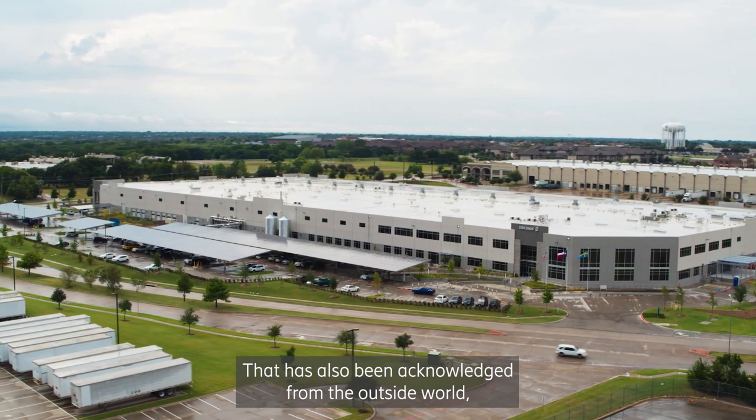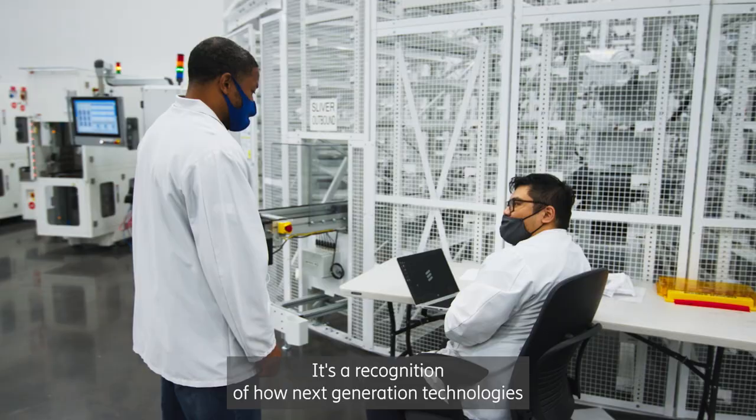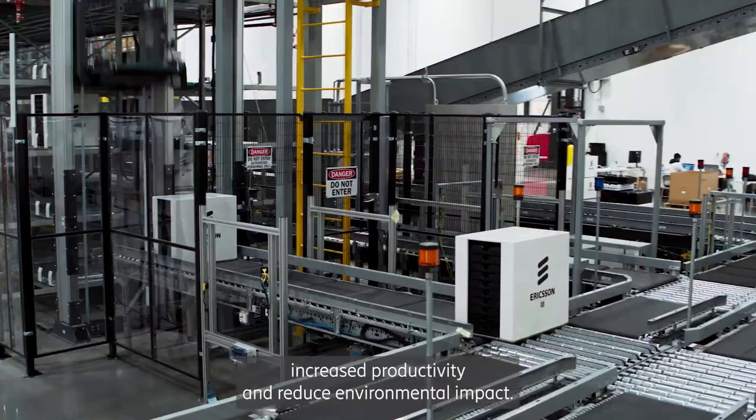That has also been acknowledged from the outside world, given that it has received the World Economic Forum Lighthouse Award — a recognition of how next generation technologies can be deployed in the manufacturing sector to enable increased productivity and reduce environmental impact.